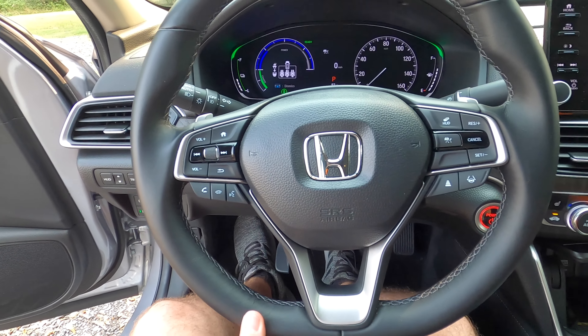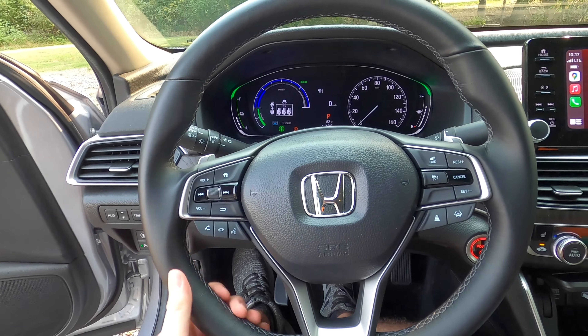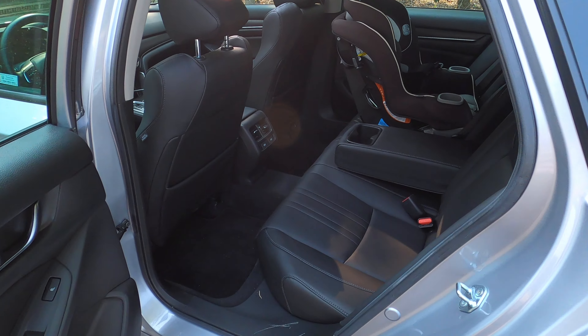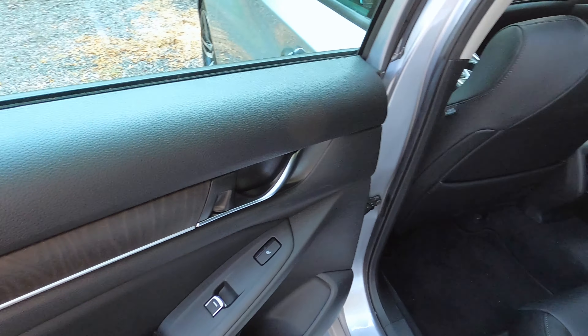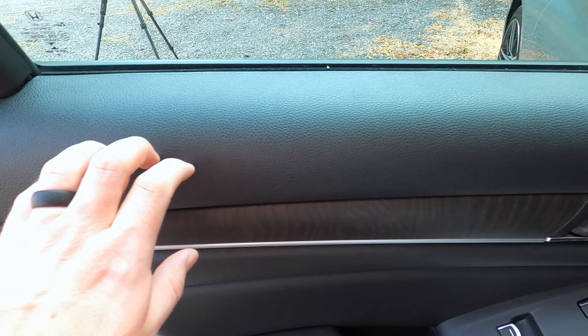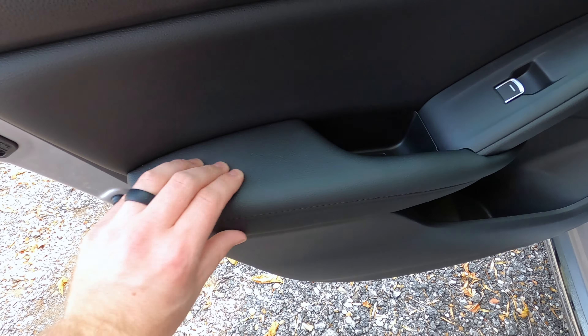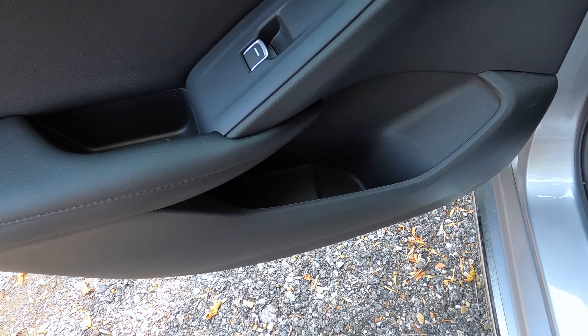The steering wheel is manual tilt and telescoping. It doesn't seem to have quite as much range of motion as I expected, especially with the telescoping, but I've been able to get it where I want with no trouble. It is not a heated steering wheel, which is a bit of a disappointment.